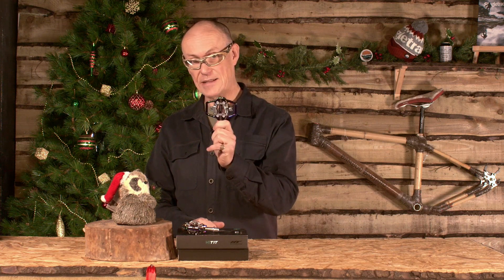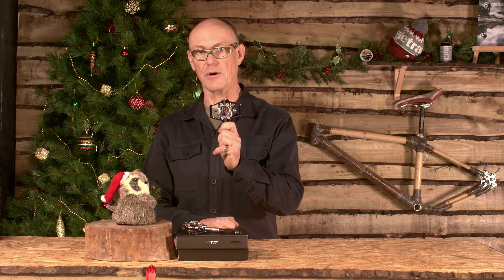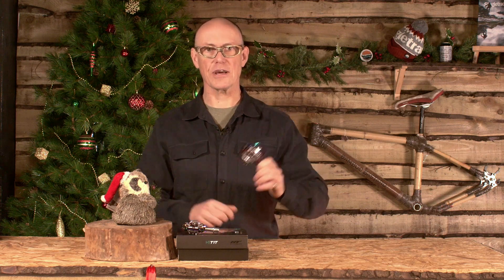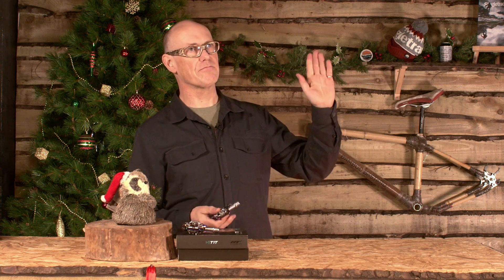They get to win one of everything we're giving away. So enter now because you could win these — these pedals could be yours tomorrow. Get entering, answer the question. Clip in, ride off, sunset, cocktails, bike riding Nirvana.